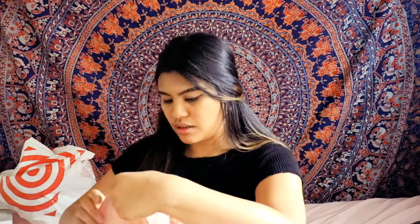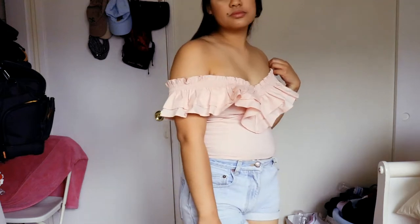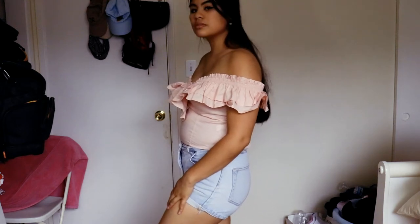The next item I got was this pink crop top. I thought it would look really cute with white shorts or blue denim shorts like the ones I'm wearing right now. The price on the pink shirt was $20.